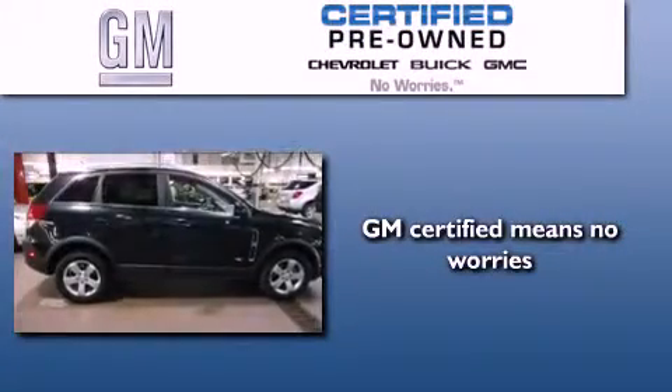A GM certified used vehicle can deliver more satisfaction and certainty than any ordinary used vehicle.